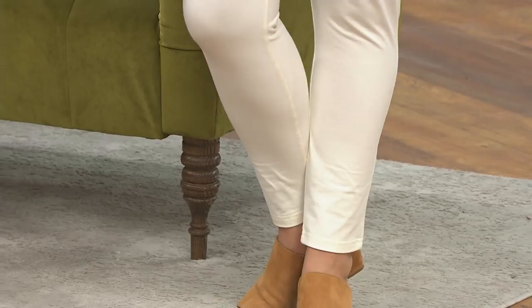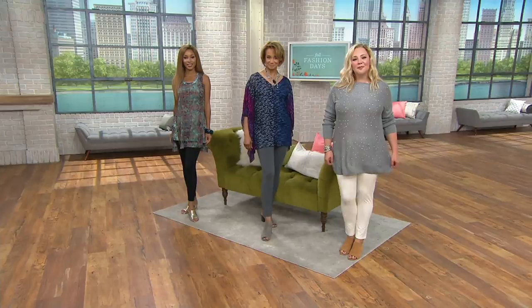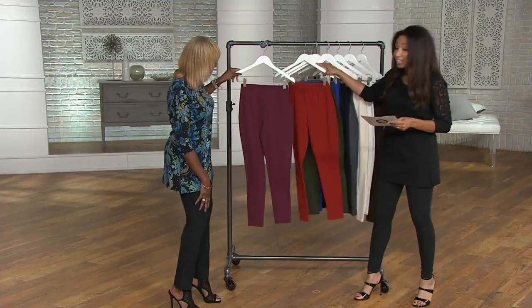Let me take you through all the colors. Petite inseam is 24 inches. Regular is 27. Tall will be 30 inches. Here's burgundy, deep spice — I don't have a legging in this color. I can see my cognac boots with this. And that would look really nice paired with olives as well.